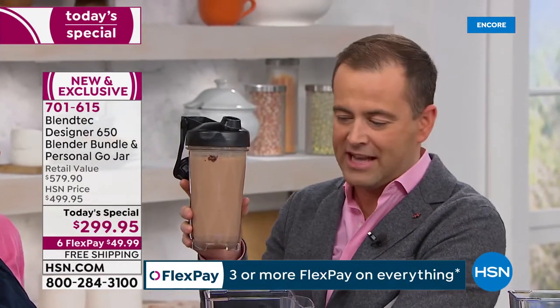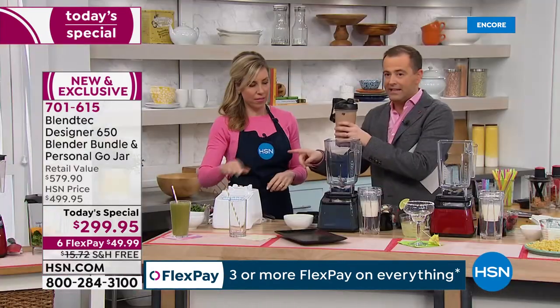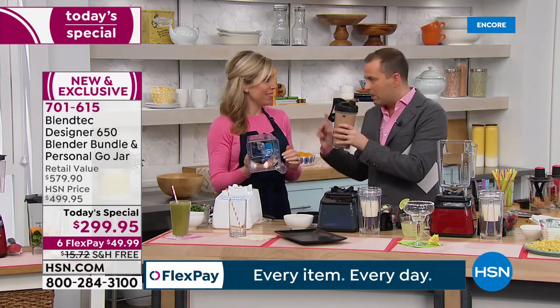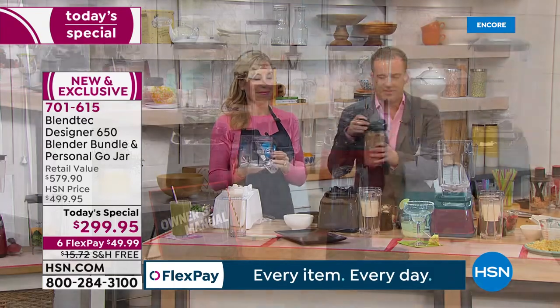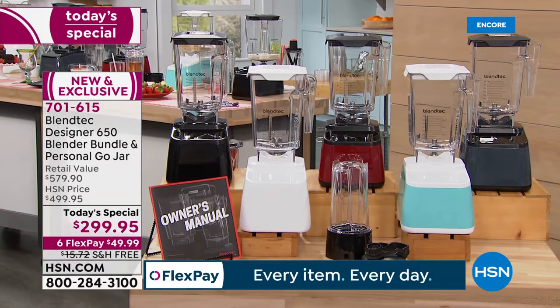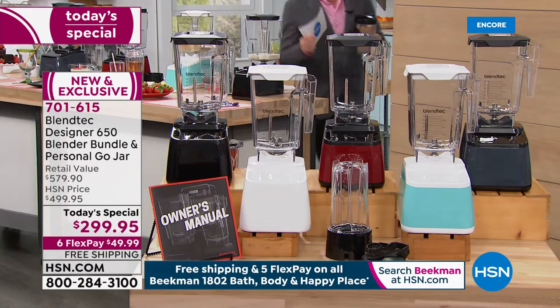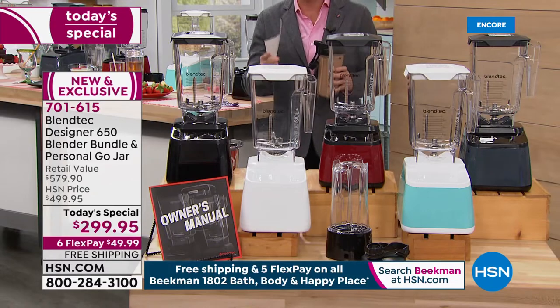We're getting questions about the white, which is one of the two exclusive colors. Let me quickly go through colors because people are asking. Blendtec is at HSN with the best prices anywhere.